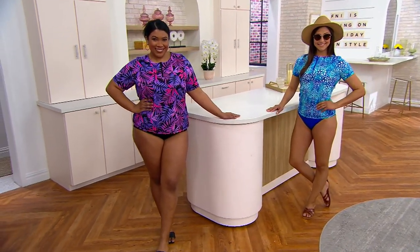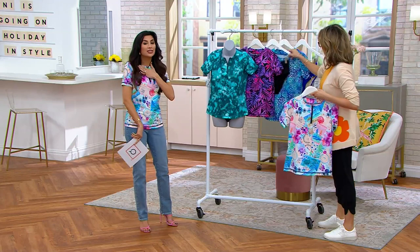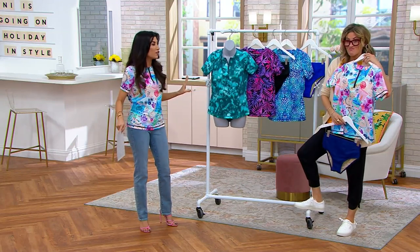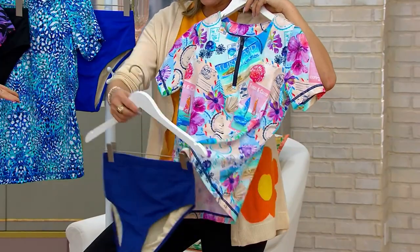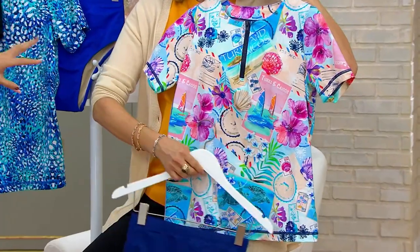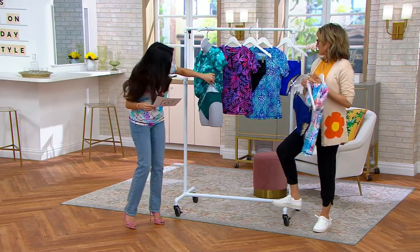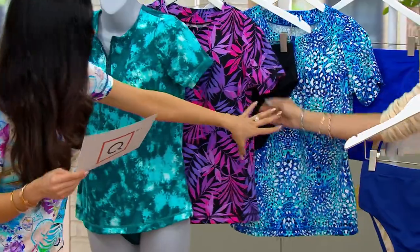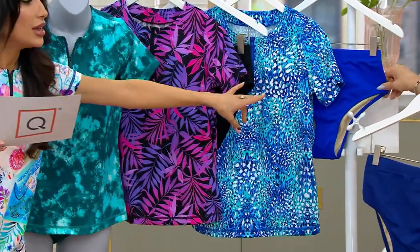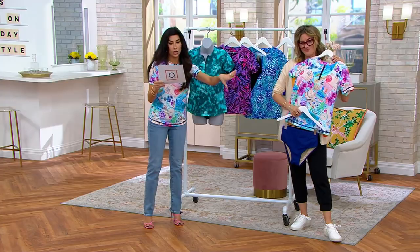We just adore when she launches swimwear. This zip-front swim tee that comes with the brief is like the swimsuit you can never find — these are so cute. I'll take you through each one. This is called 'Girls Trip.' It's got Turks and Caicos postcards and fun things on it. We also have the Moroccan Tie-Dye, the Hot Pink Palm with a black brief, the Ocean Animal with the blue brief, and the Girls Trip which comes with a beautiful blue bottom.